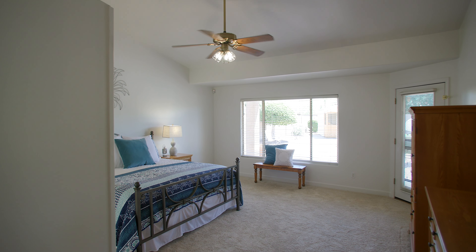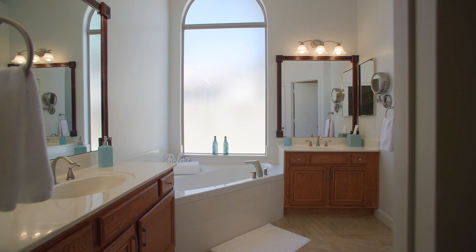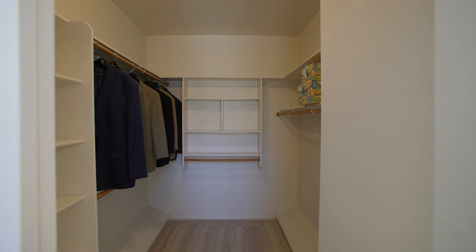Speaking of the master suite, it's large and open with a soaking tub, dual vanities, and a large walk-in closet.